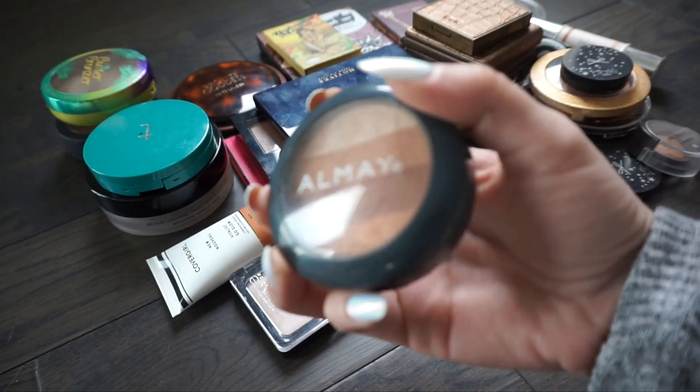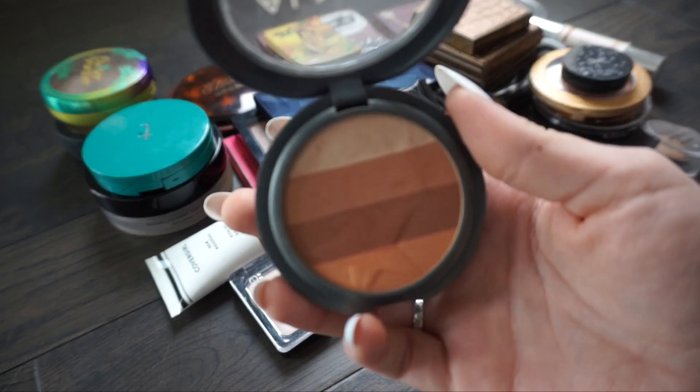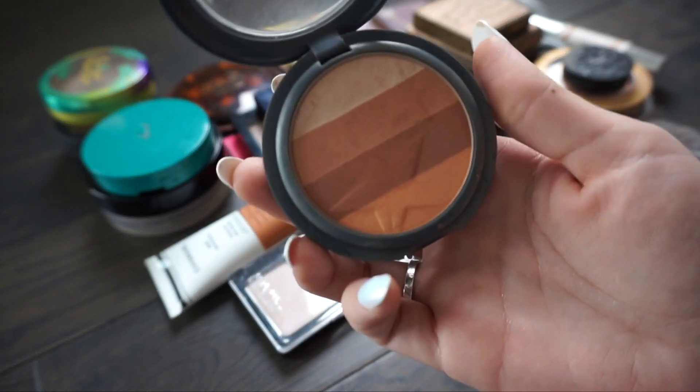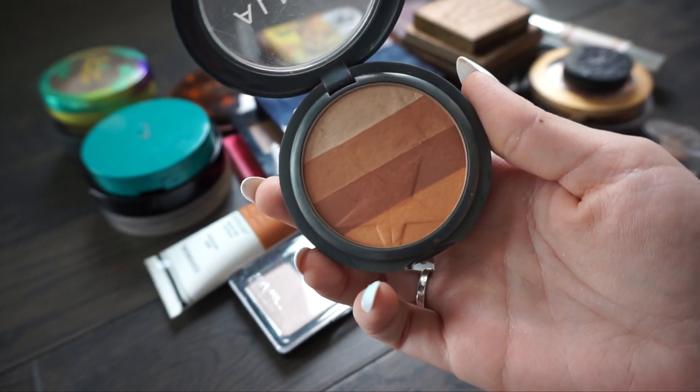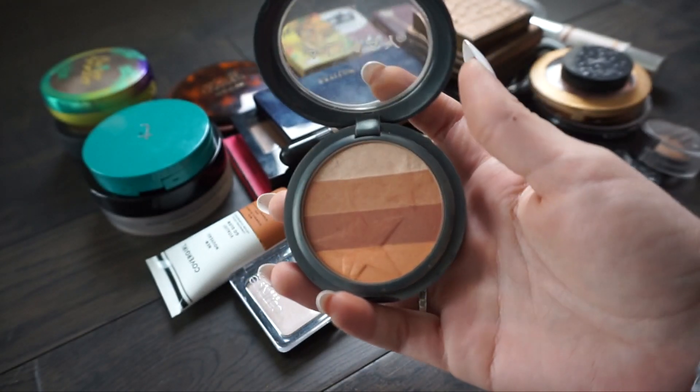The next bronzer I have is from Almay and this is in Sunkist. I really like the color of this bronzer - I think it's really pretty when you mix it all together. I really like it but to be honest I don't really use it a ton, so I think I'm going to go ahead and put this one in my gifting pile.